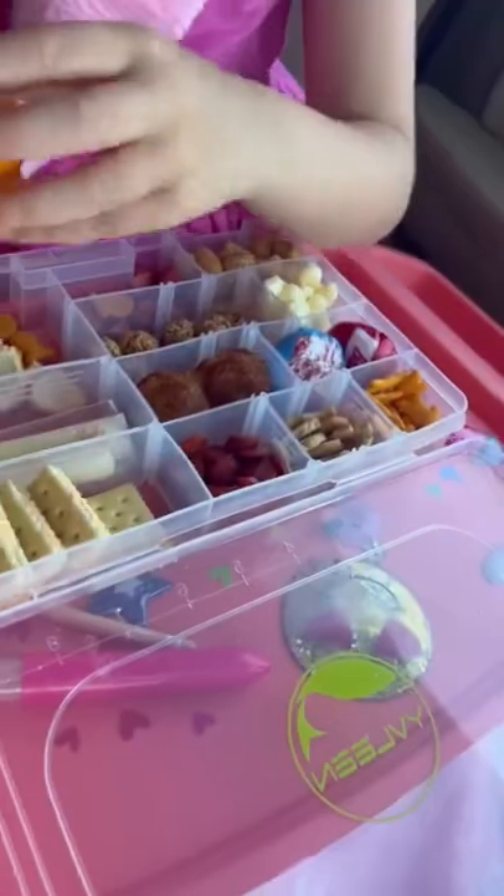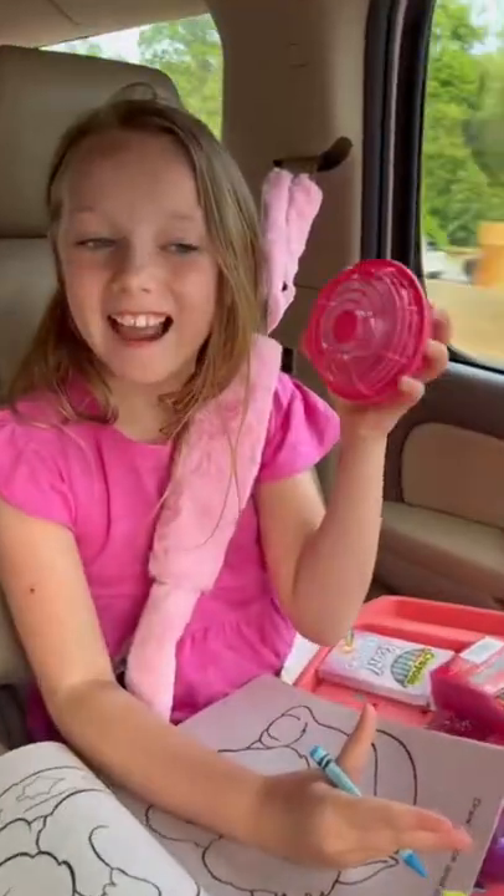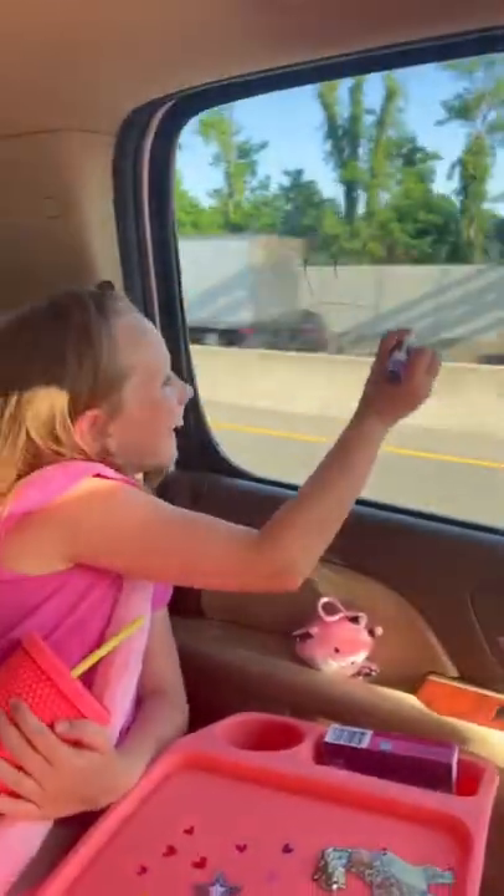A lap tray is great to write on and for snacks. I use tackle boxes for their snacks. I made a fun game to open every hour of the trip. Bath mats are actually great as disposable floor mats in the car. A mini fan helps with nausea, and expo markers are a fun activity that wash off.